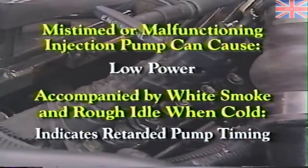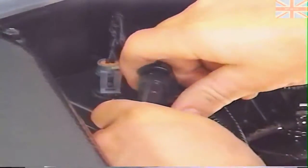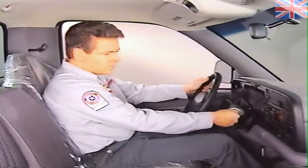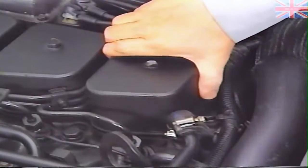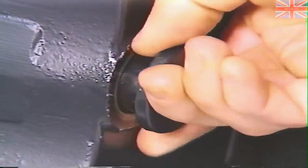If the symptoms include white smoke and rough idle when cold, it indicates retarded pump timing. To check pump timing, first disconnect the pigtail harness from the fuel shutdown solenoid. Then attempt to start the engine a few times to eliminate the chance the engine may temporarily start on residual fuel. Then remove the rocker cover so you can observe the number one cylinder's intake and exhaust valves. Also remove the plug from the flywheel access hole, located on the engine's rear flange on the exhaust side.